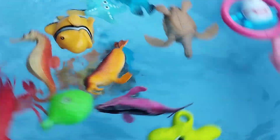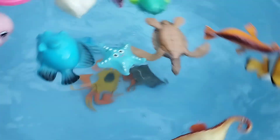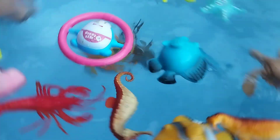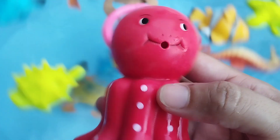A walrus. The next sea animal is a penguin. This is a penguin. The next one is a puffer fish. The next one is an octopus. This is an octopus.